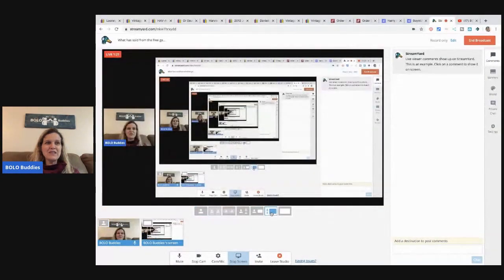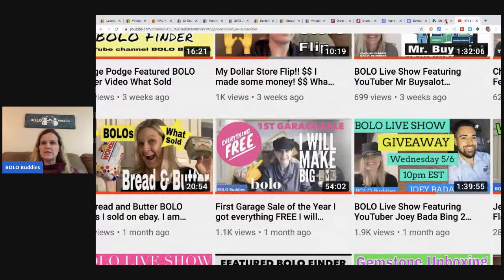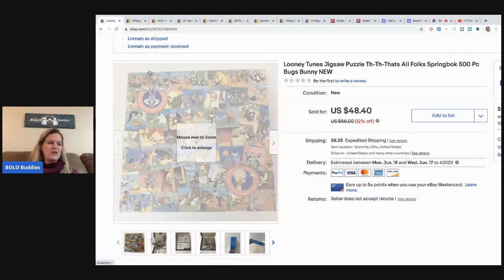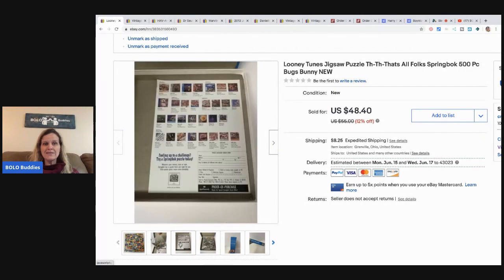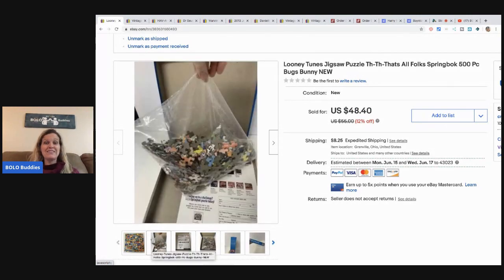Here's the first item — this was a Looney Tunes jigsaw puzzle. It was free, and I almost didn't grab it because the box was open. I didn't look inside, but I thought, 'You know what, it's free, I'm just gonna grab it.' And it was still sealed — wow!